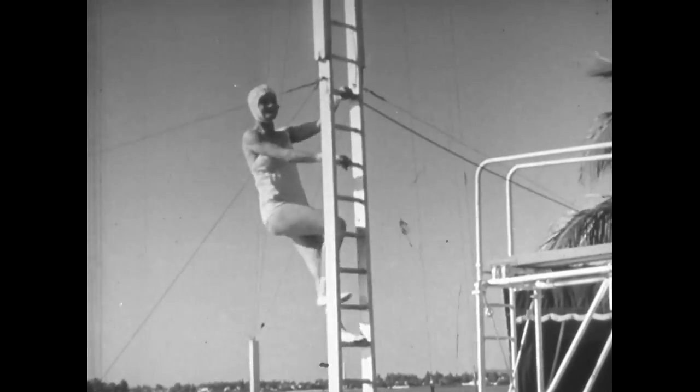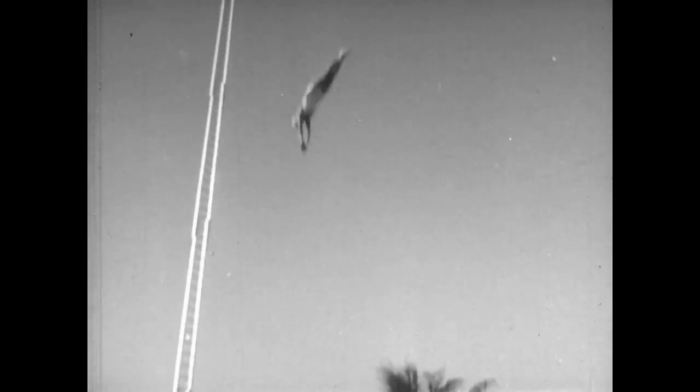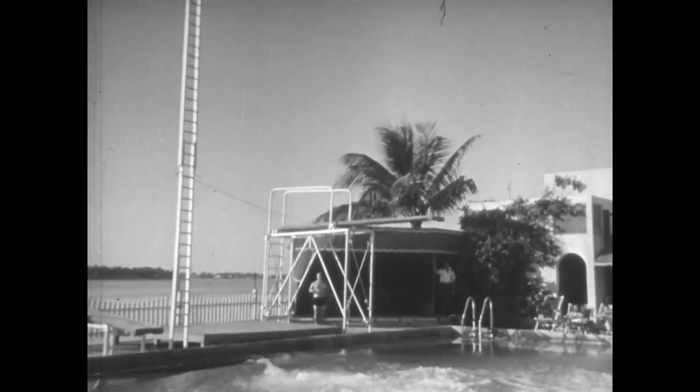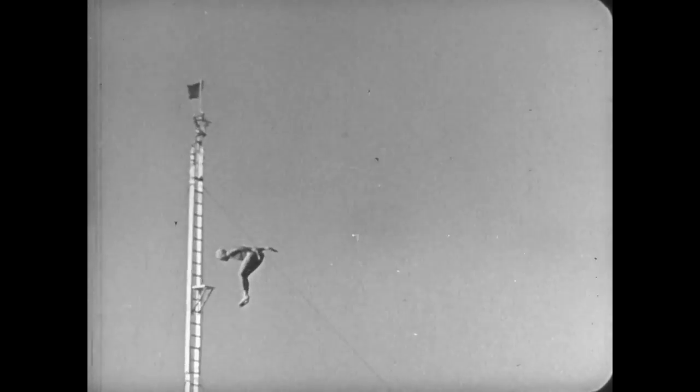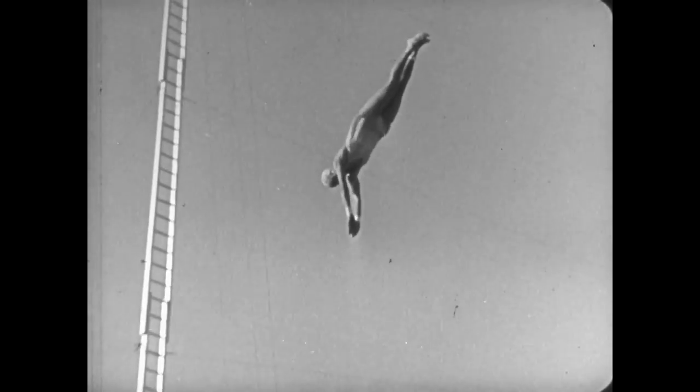Now for a plunge from the high diving platform. It's a long way up, but it's a fast way down. Here is the back jack knife analyzed by the slow motion camera — beauty of form, grace and perfect timing.